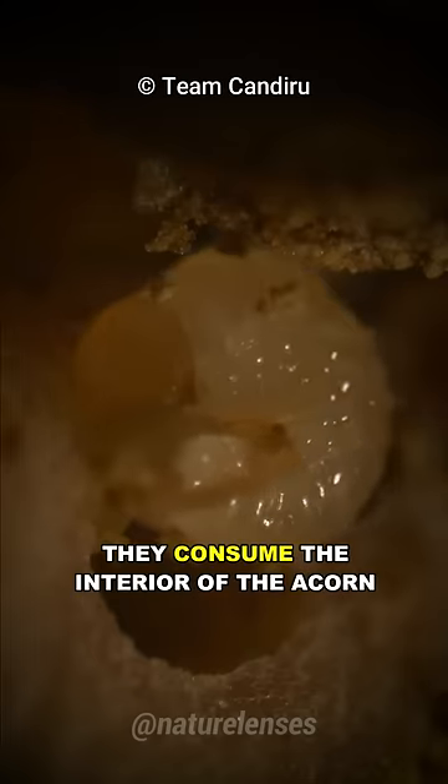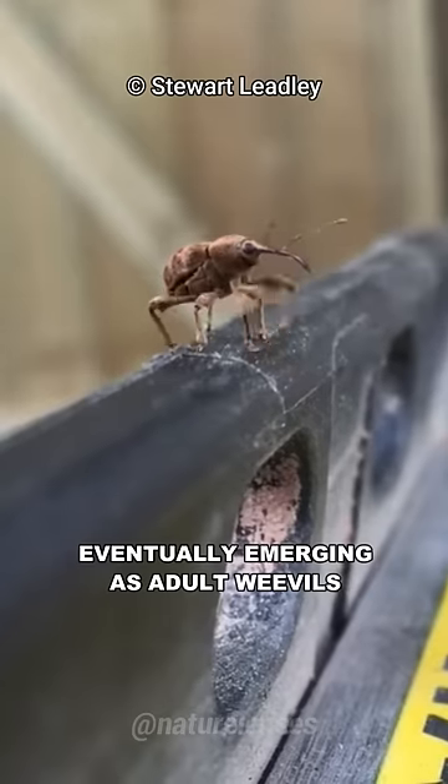As the larvae develop, they consume the interior of the acorn, eventually emerging as adult weevils.